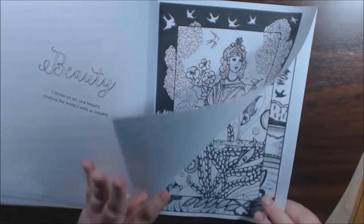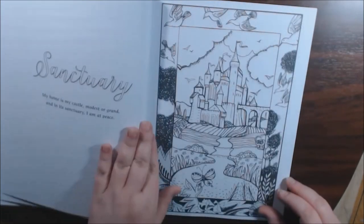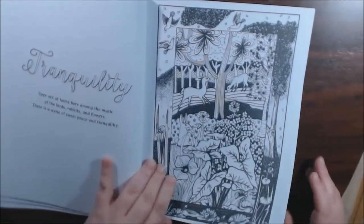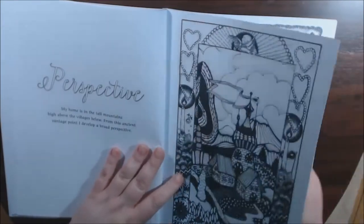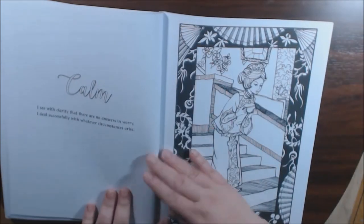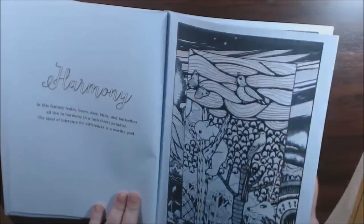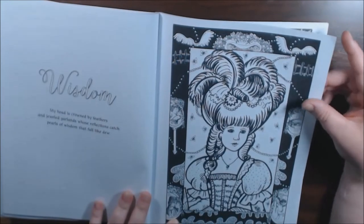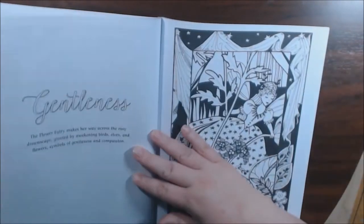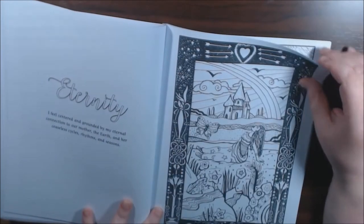Beauty. Sanctuary — I like that one. Perspective. Connection. Calm. There's some nice pages in here. Harmony. Wisdom. Oh, I like this one — she looks like Marie Antoinette. Gentleness. Eternity.